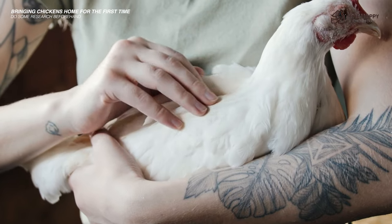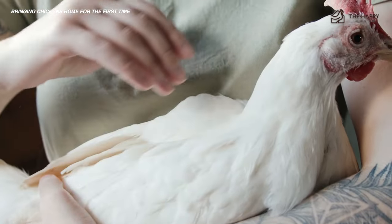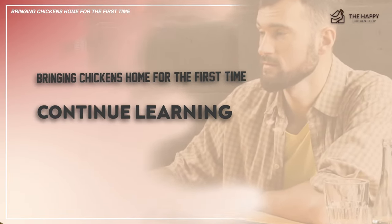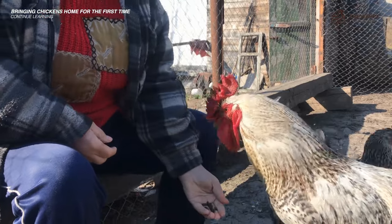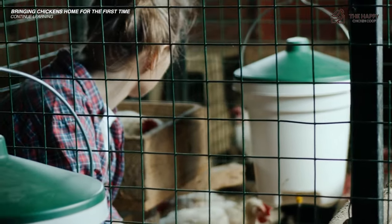Make sure you do some research beforehand — this means knowing the basic needs of your chickens when they get home. It also pays to continue your research about raising chickens even if you already have them, for instance knowing more about moving chickens to a new coop or how to manage the flock with new ones. Continue learning as you go through the chicken-owning process; you'd be amazed at the things you could learn just from firsthand experience.